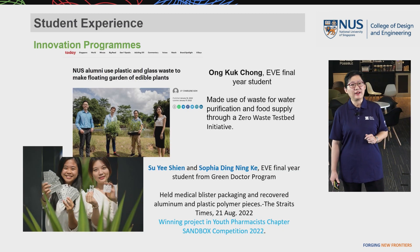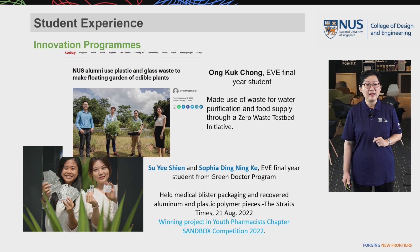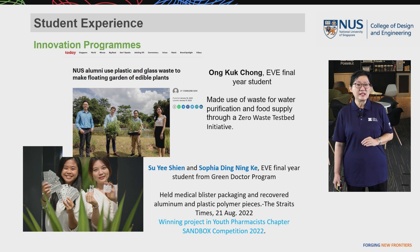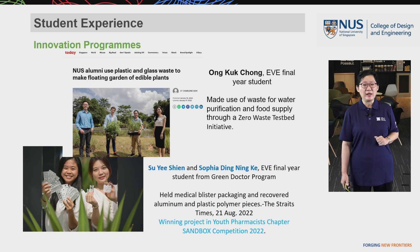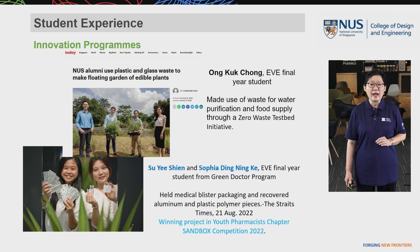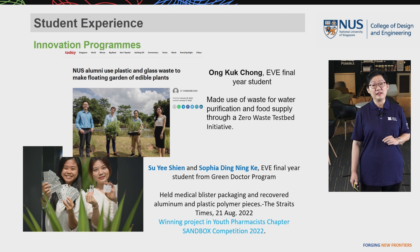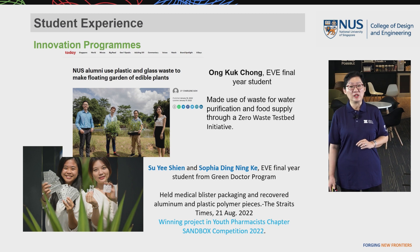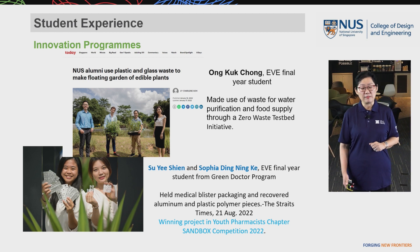In their final year, students also participate in innovation programs. Ko Chung, together with NUS alumni, used waste plastic bottles for water purification and food supply through a zero-waste test bed initiative, which was showcased by Today newspaper in 2022. Sophia and her team formed a green doctor program, recovering aluminum and plastic polymers from medical blister waste packaging materials — an activity showcased by the Straits Times in 2022. They also won the Projects in Youth Pharmacist Chapter Sandbox Competition in 2022.